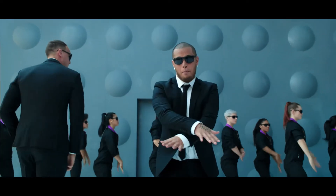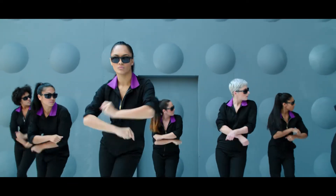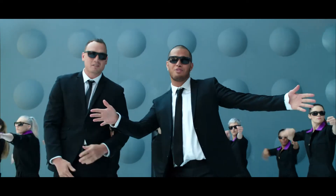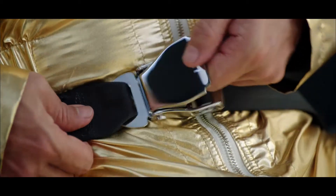This right here's a seatbelt sign, so buckle up. If it should shine, belt sits low across your hips. You know it fits when it clicks. Keep it on throughout the flight. But if you need to stand upright, lift the lever to release.